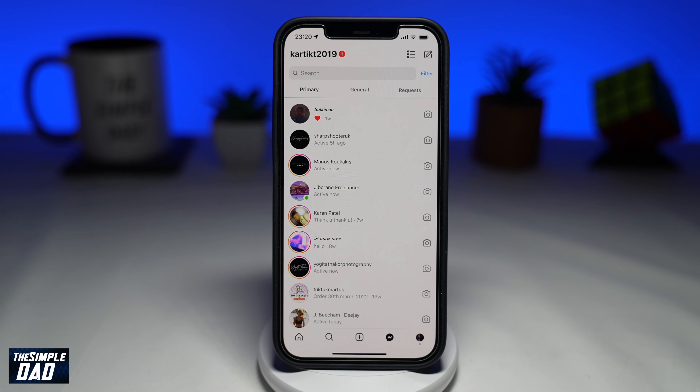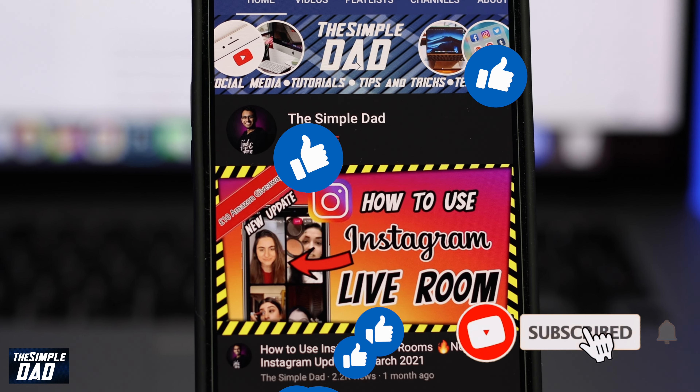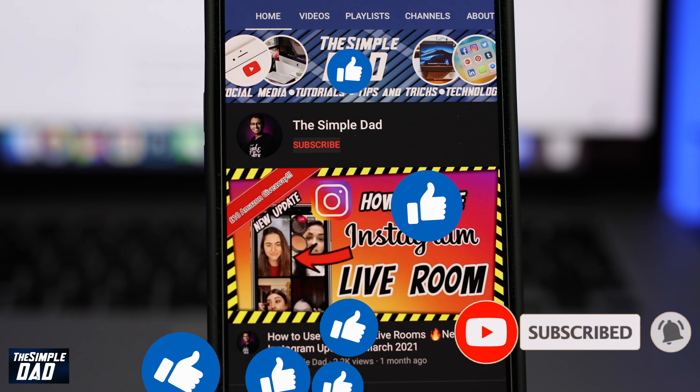If this video helped you out, then please subscribe to see more videos like this. If you have any other questions, then please do let me know in the comment section down below. Thanks for watching and see you in the next one.